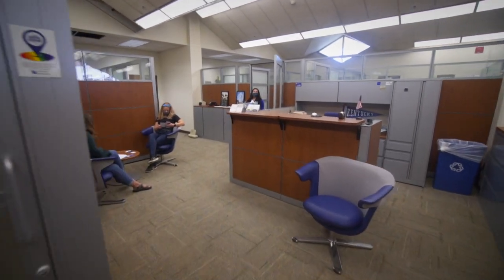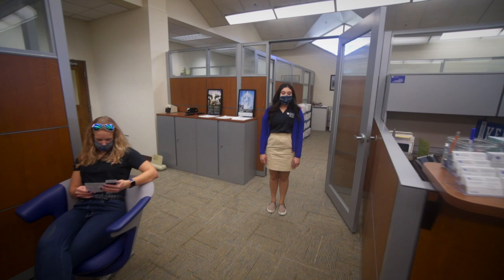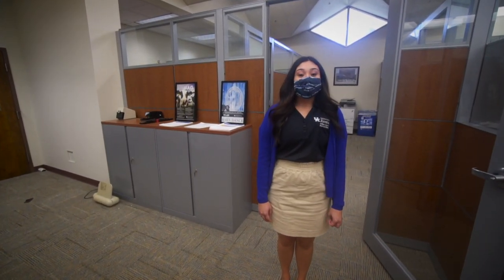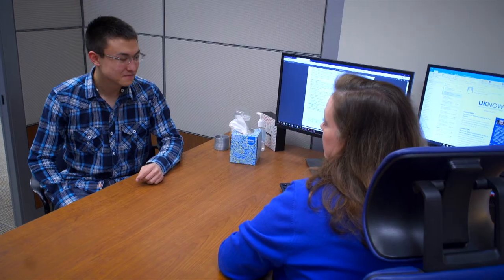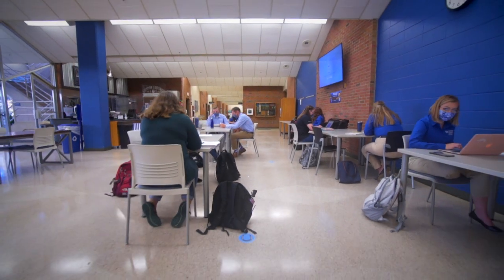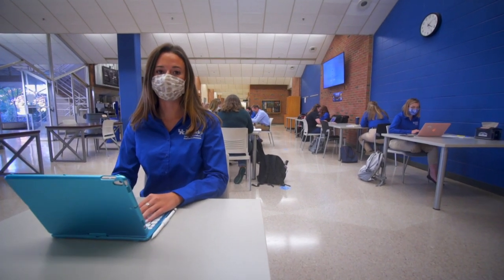The Center for Student Success is a one-stop shop for various resources for students. Some services that we provide include major exploration, advising support, the Living Learning program, and scholarship program. If you're planning on joining us this fall as a freshman or transfer student, don't forget to check out our scholarship program early for additional financial opportunities.